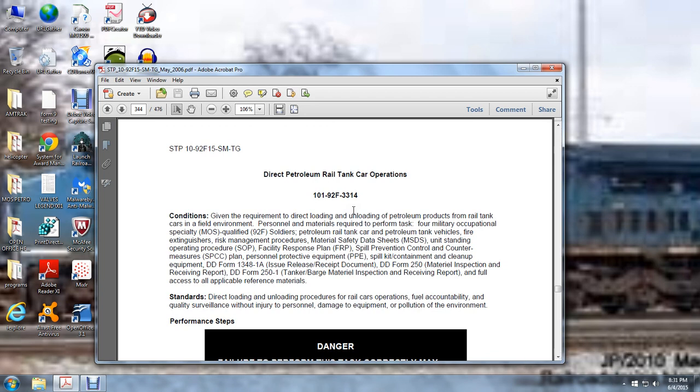Direct Petroleum Railway Tanker Car Operations, task 101-92F3-3314. Given the requirements to direct loading — the instructor notes he will take a break at this point, stopping at the railway tanker car section.